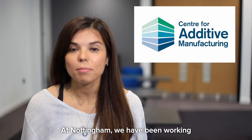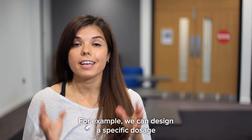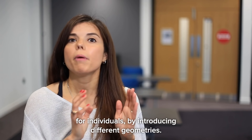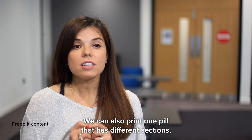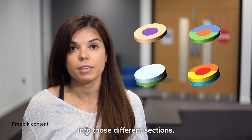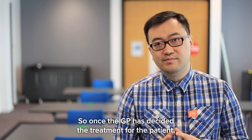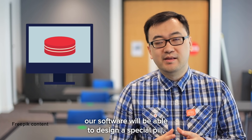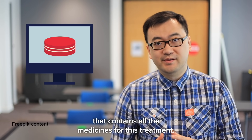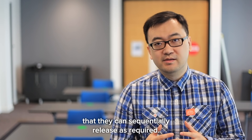Yes, we can. At Nottingham, we have been working on using 3D printing to make personalized pills. For example, we can design specific doses for individuals by introducing different geometries. We can also print one pill that has different sections and print different medicines into those sections — like this one. My granny would love to have one like that! So how can we achieve this with 3D printing? Once the GP decides the treatment for the patient, our software will be able to design a specific pill that contains all the medicines for the treatment, and arrange them in a special way so they can sequentially release as required.